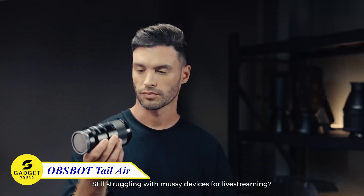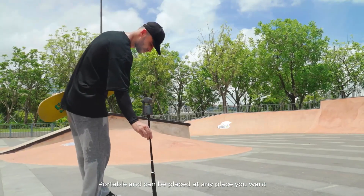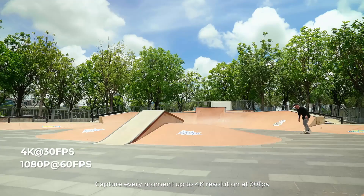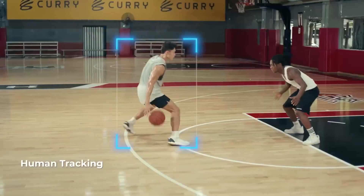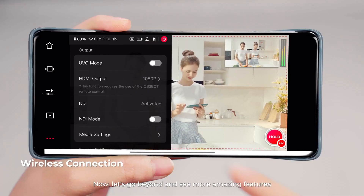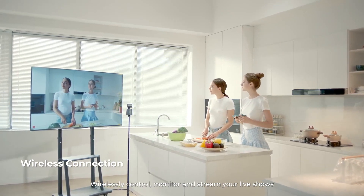Say goodbye to messy live streaming setups and welcome the game-changing OBSBOT TAIL AIR. This portable wonder can be placed anywhere you desire, capturing every moment in stunning 4K resolution at 30 frames per second. With gesture control, activate the AI auto-tracking feature that can follow you, your adorable pet, or any object seamlessly. Experience wireless control, monitoring, and streaming of your live shows with the incredible AI director grids.